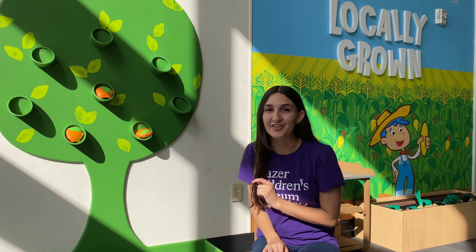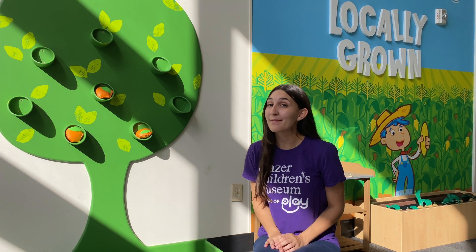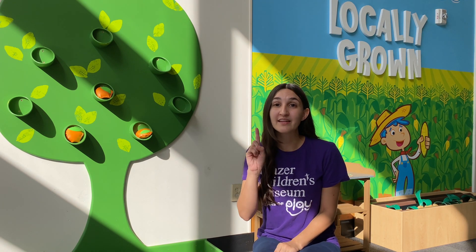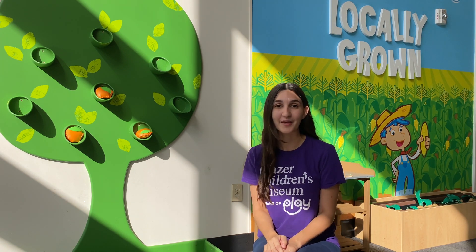Let's go on a scavenger hunt and see what kind of leaves we can find. Maybe we'll even find different colors. Be sure to bring back at least one leaf so we can create a leaf rubbing. I'll see you soon!